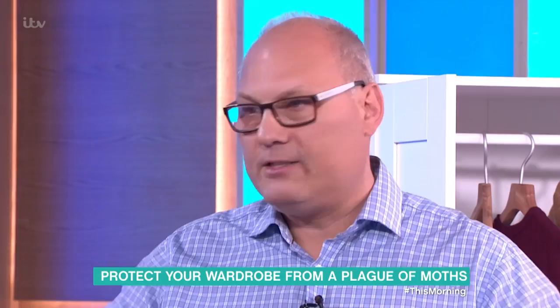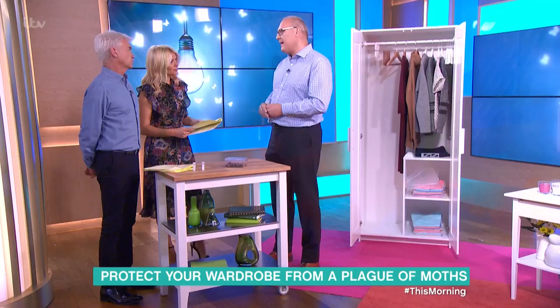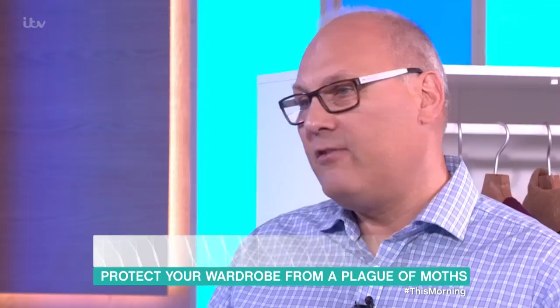It's not all moths that eat your clothes. Absolutely not — there are around 2,500 species in the UK and it's only one group, really just four species, that we find in our homes. They're not classically big flappy moths; they are tiny moths, about six or seven millimeters.